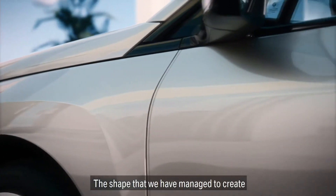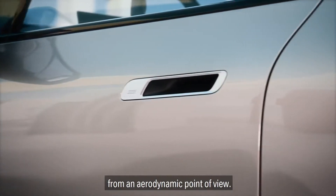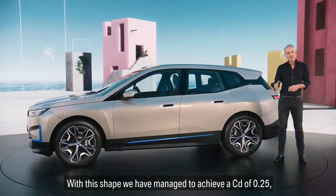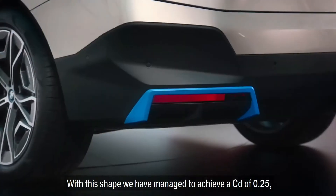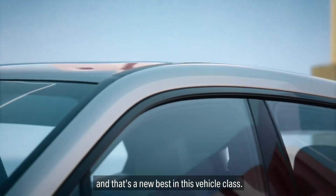The shape that we've managed to create is not only looking clean, it also works very well from an aerodynamic point of view. With this shape, we've managed to achieve a Cd factor of 0.25, and that's a new best in this vehicle class.